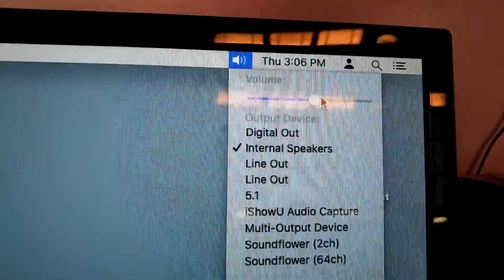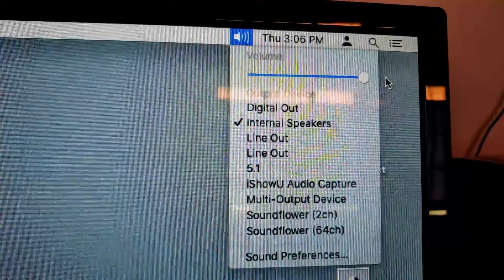My audio is working as well without changing any settings. Also, I do have a 5.1 receiver — after changing some settings, 5.1 is working as well.